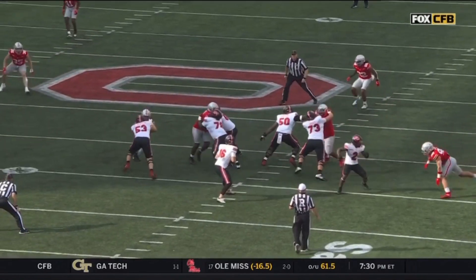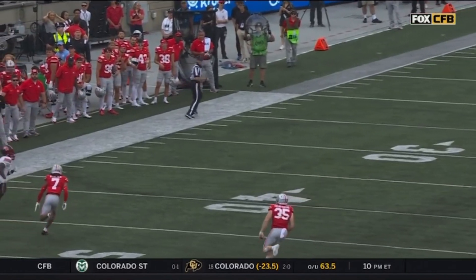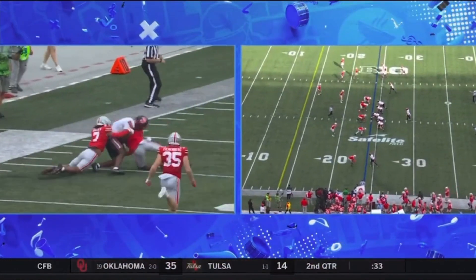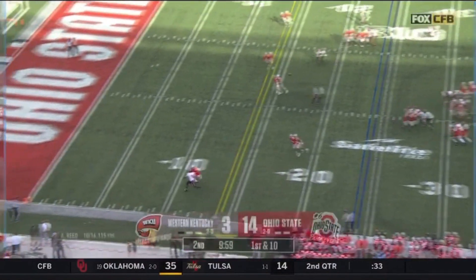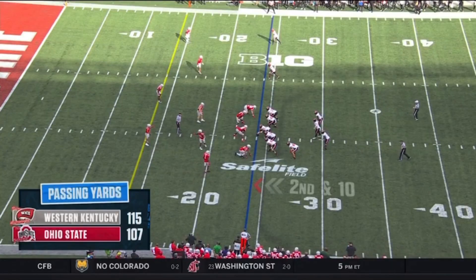They're going to fake a little screen right in front. So much of what they do with all that screen action and play action doesn't really come off runs — it comes off fake screens with the vertical down the field. There is stress on the defense; near side, incomplete for Burke.